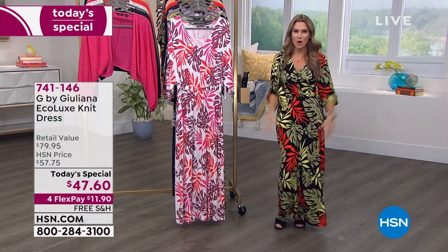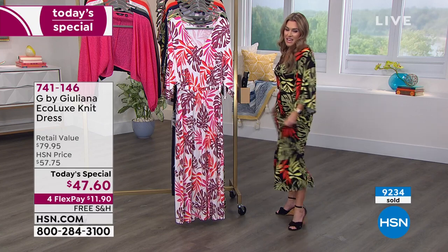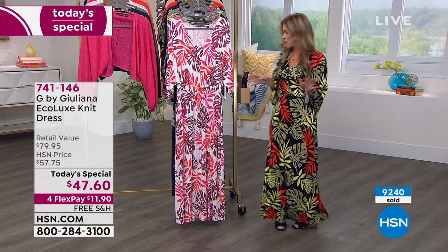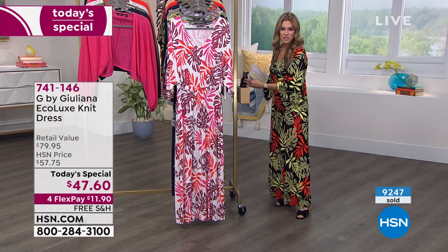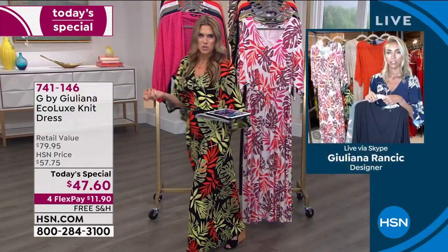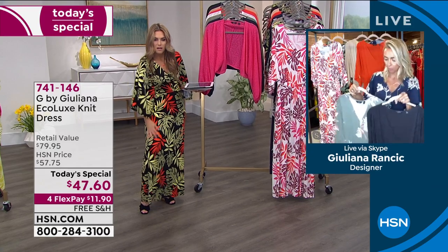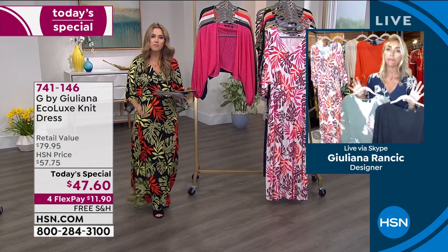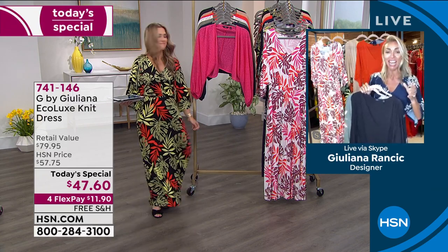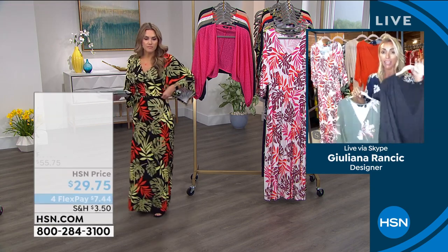Whether you throw on sandals, a jeweled pair or floppy hat with your beach bag, or even just head to the pool at the end of the block, you can feel glamorous in this Eco Vero fabric. Juliana confirms the eco vera material feels super soft and lush with a really soft hand. With free shipping and handling and the weekend rush, get a couple home — at least grab the black.